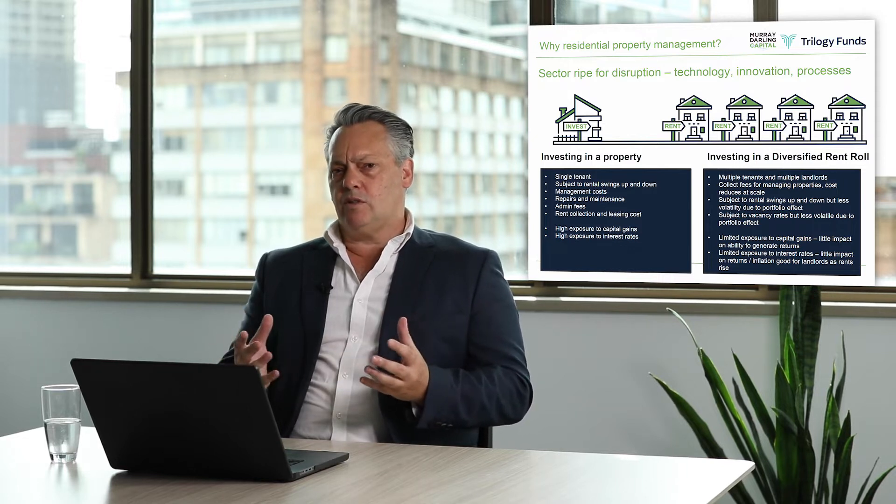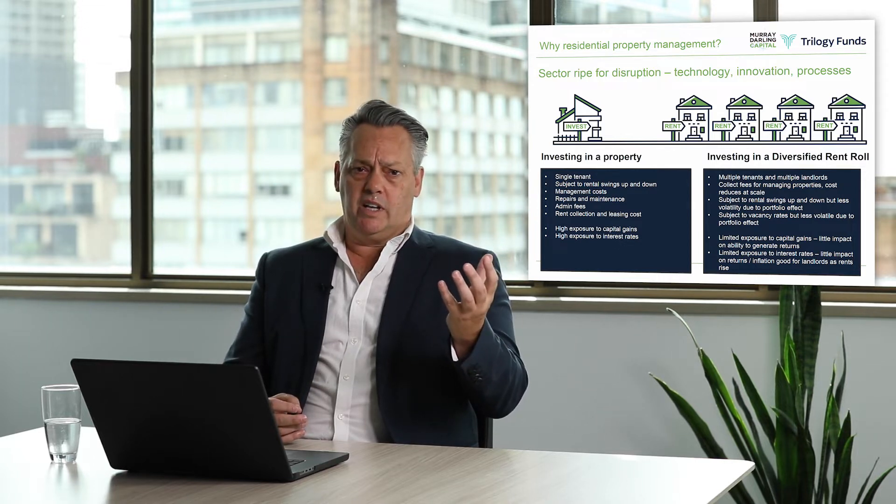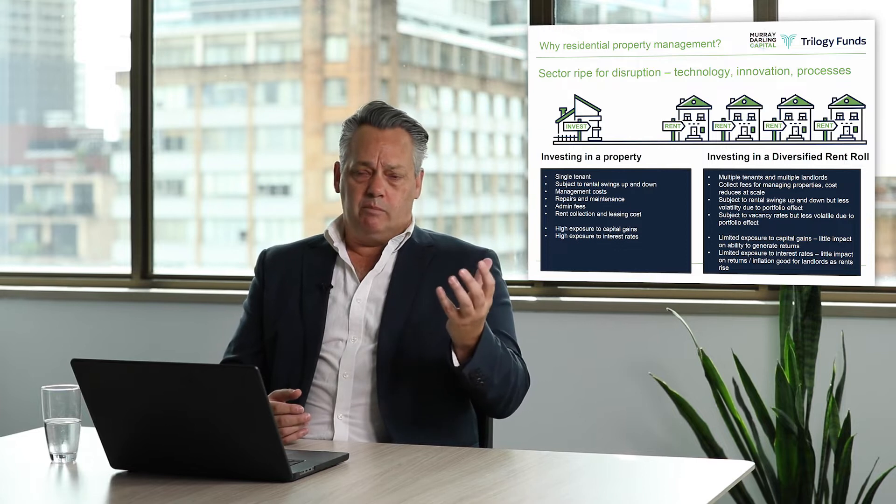So why rent rolls? Why do we think that's a good investment and a good underlying asset for you to invest in? It's very difficult to get institutional exposure to residential property. The two ways you can get exposure are: one, investing in a residential property directly. 34% of all properties in Australia are rented and the remainder are owner-occupied, so it's a huge market.